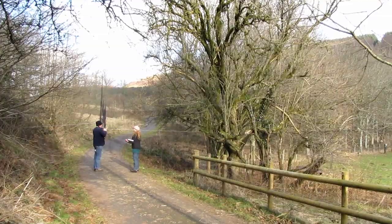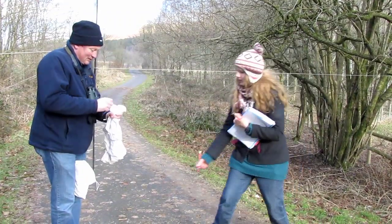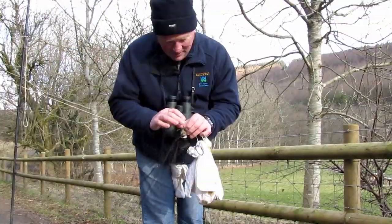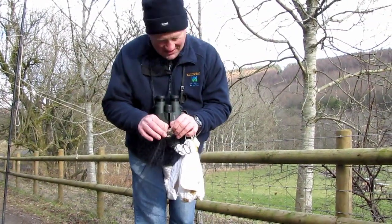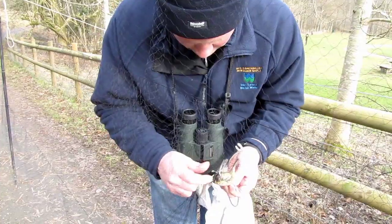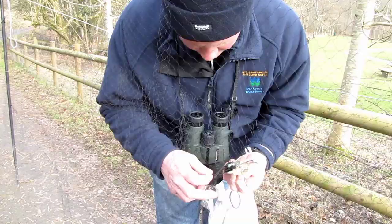When in the nets, the birds are carefully released by trained individuals. This can be, on occasions, a rather tricky process requiring a great deal of care and attention, and is particularly delicate work when it involves smaller birds.